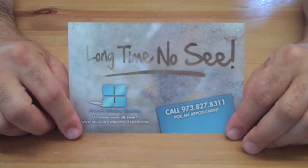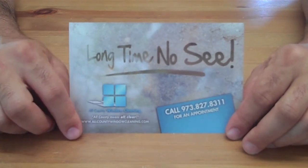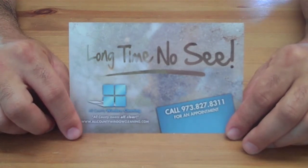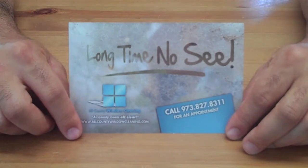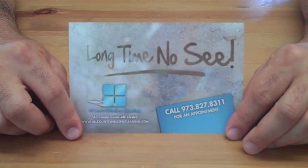Long time no see — get it, haha. This is a postcard we launched in the spring of 2010 to people that were in our database but we did not do service for in the previous year. This was a particularly good postcard — it had great results for us. It produced about $170,000 in a 10-week period.